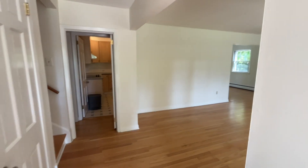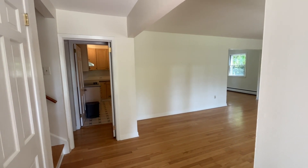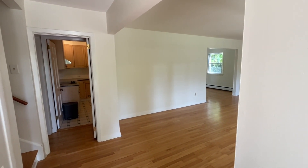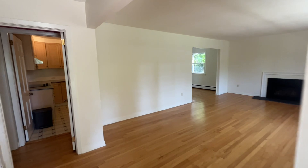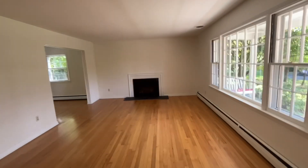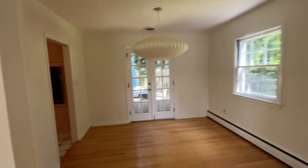We're at 196 Mansgrove in Princeton. This is a five bedroom, two and a half bath single family home on a nice quiet court. Beautiful home with a large living room with fireplace. Coming through here, there's a dining room.